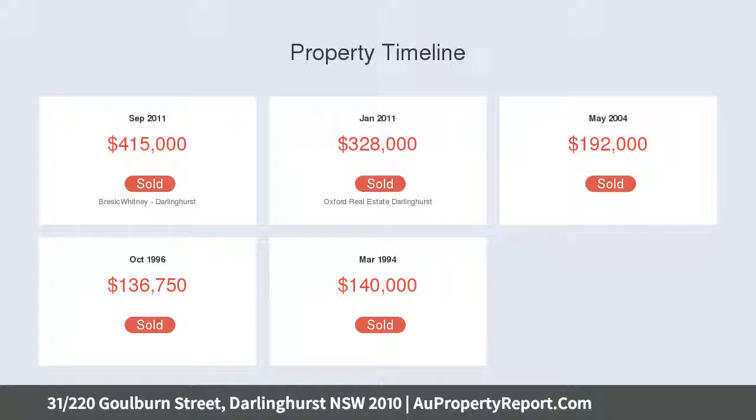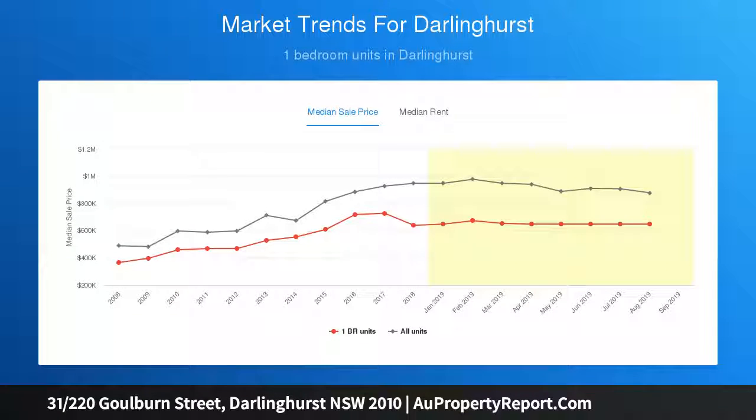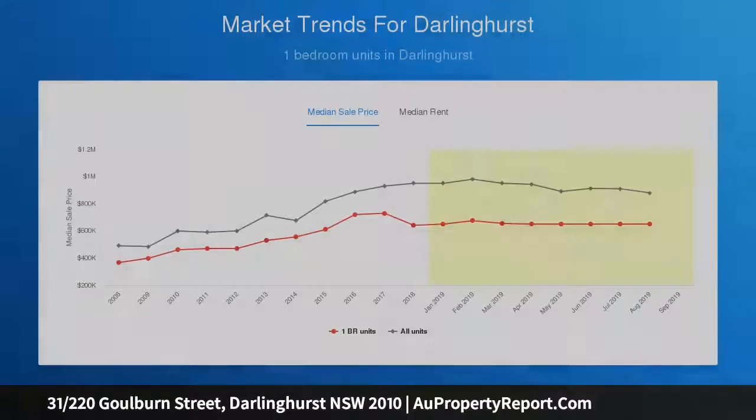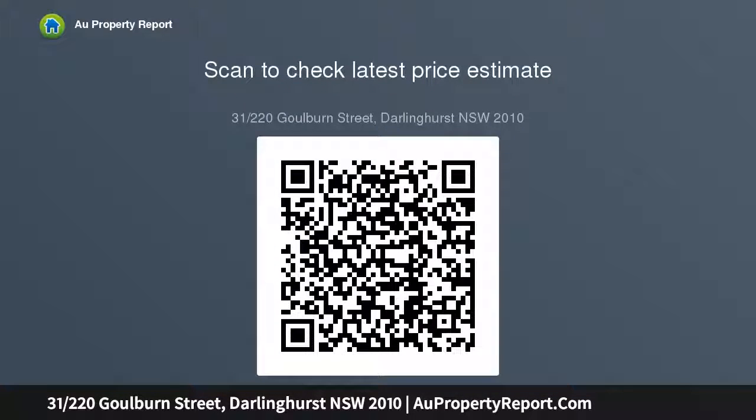Defining features: northwest-facing one-bedroom apartment boasting views of the city skyline, fresh and breezy interiors with a generous layout, galley-style kitchen with island bench and quality stainless steel appliances, bedroom with built-in wardrobes and ample storage, fully-tiled bathroom with built-in internal laundry, well-maintained security building with lift, intercom and on-site visitor parking, indoor heated pool and spa facilities, large rooftop terrace with barbecue facility and panoramic views of the city and the harbour.